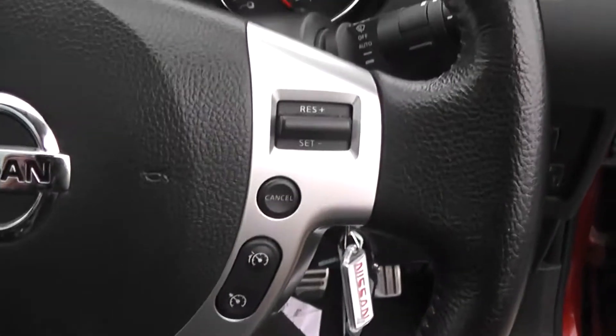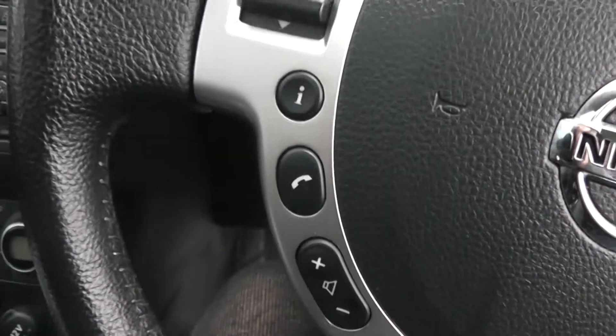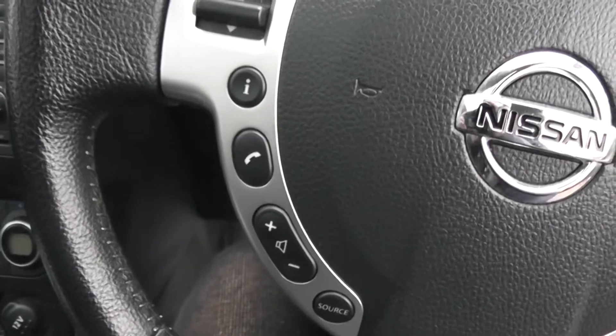To the right hand side of the steering wheel you can see we have the speed limiter and cruise control, and to the left we have the audio controls and Bluetooth technology.